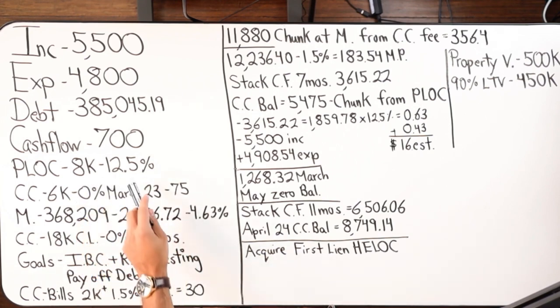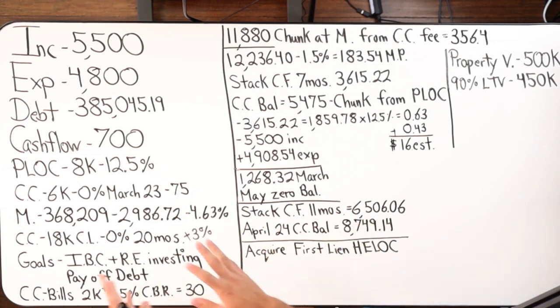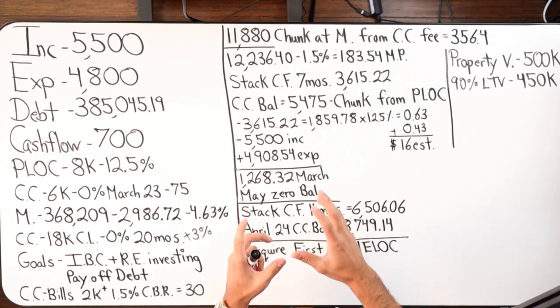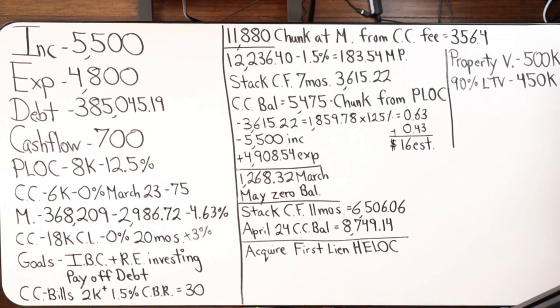Now looking at this, we've got a personal line of credit at 12.5% — kind of high — and a credit card with an $18,000 credit limit at zero percent for 20 months on balance transfers, with a 3% balance transfer fee. I want you to tell me what you would do in this situation. For those who have been doing velocity banking for a while, put it in the comments. I'm going to lay out my strategy that I went over with them.